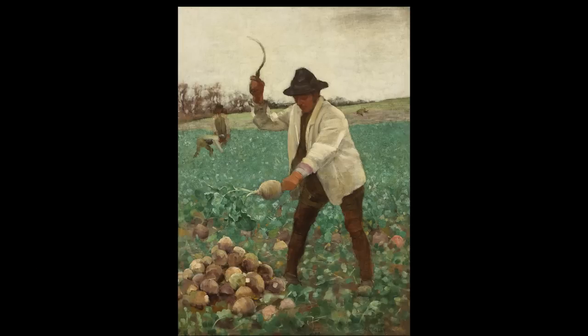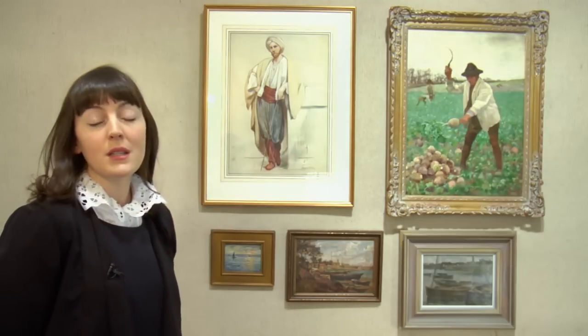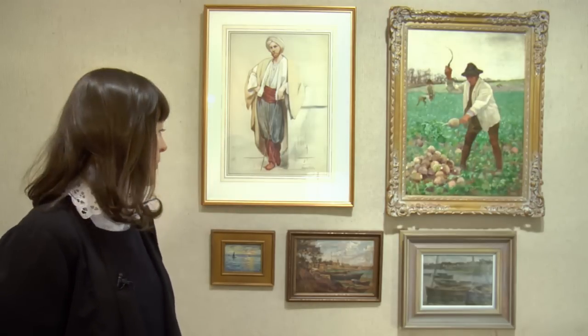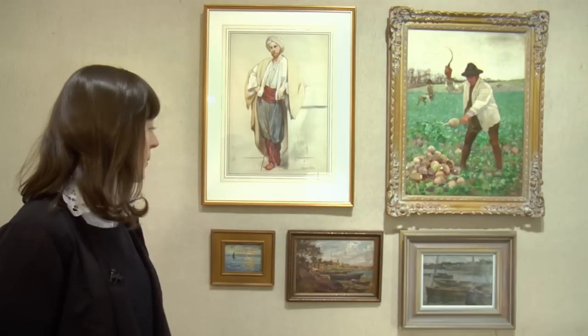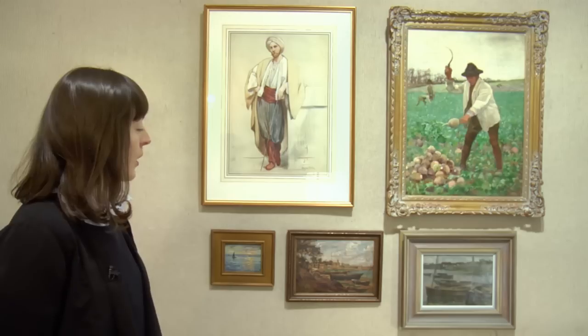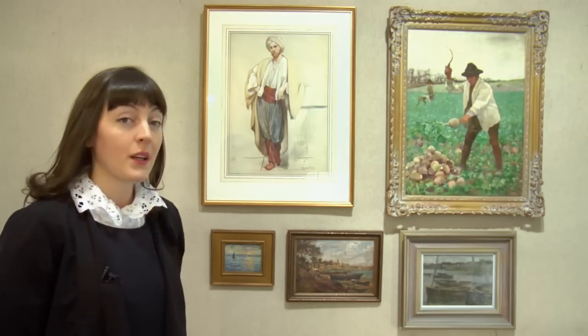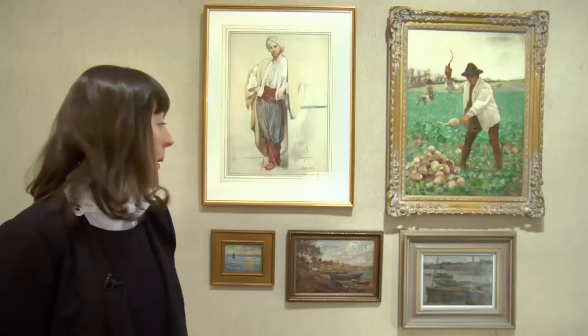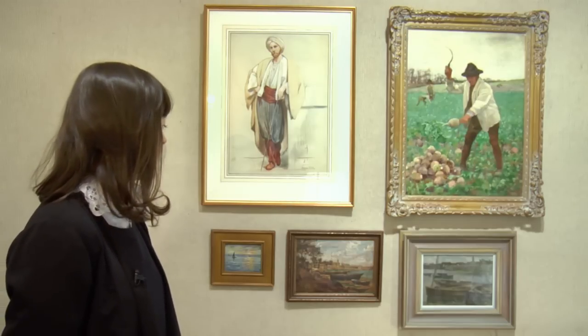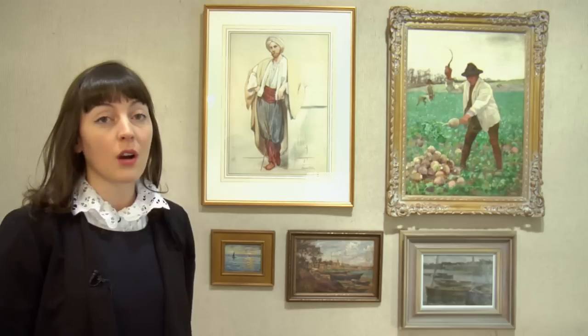Later the artist returned to France, and the three landscapes beneath show examples of his works in Concarneau — three scenes of boats in the harbour there. His time in Concarneau was spent in the company of other artists and he picked up many interesting and important trends which he brought back to Ireland.